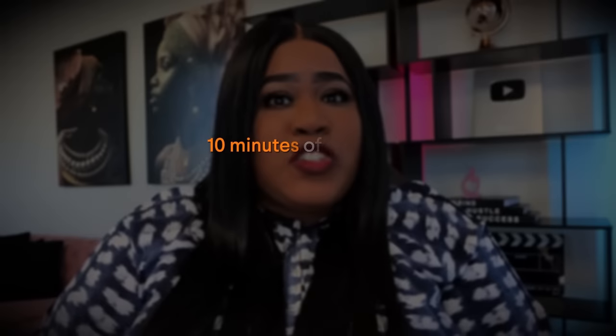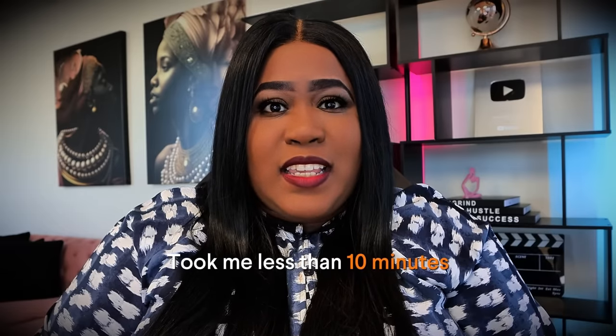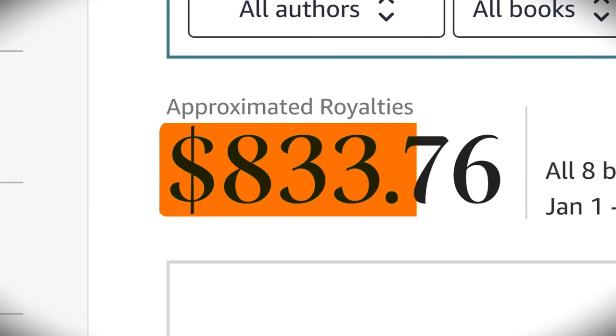Did you know that you can make $250 or more a day just using 10 minutes of your time posting blank books to Amazon? The method I'm about to show you is something that I have used for myself to create passive income and it literally took me less than 10 minutes to do. Once I did this initially, I completely forgot about it and eventually checked on it and found out that I had money just sitting in my account. So when I say it's passive, it's passive. And I was able to make this in just three weeks doing it part-time, not even taking it seriously.